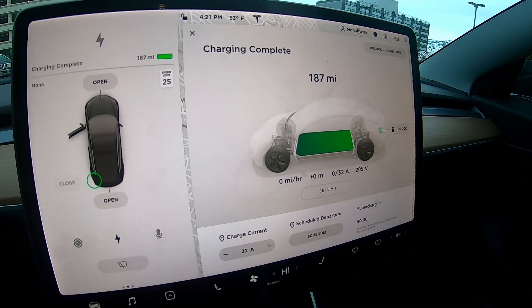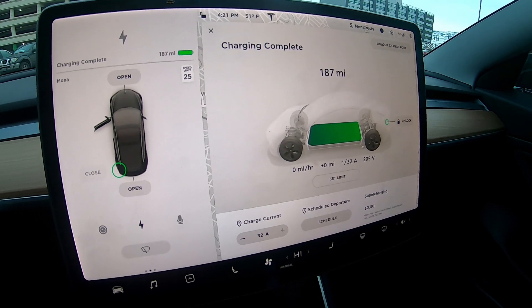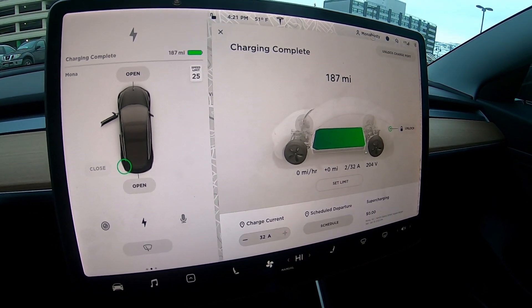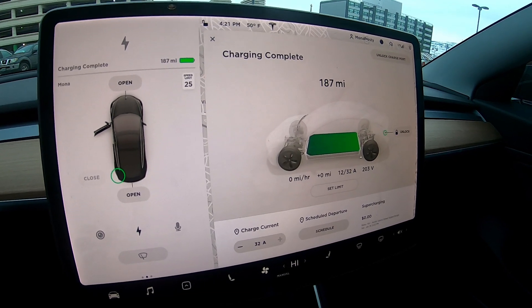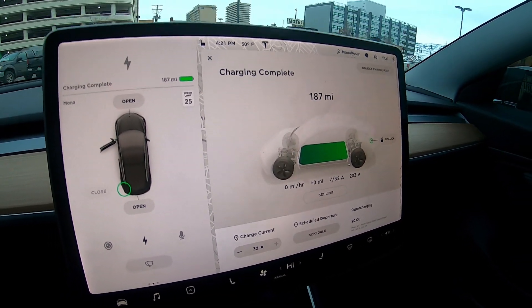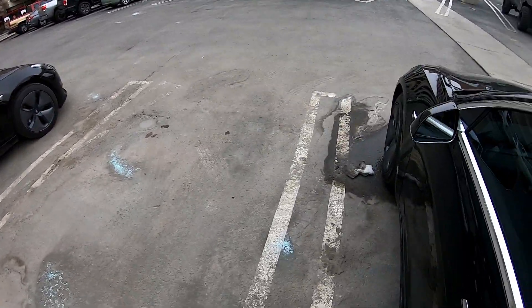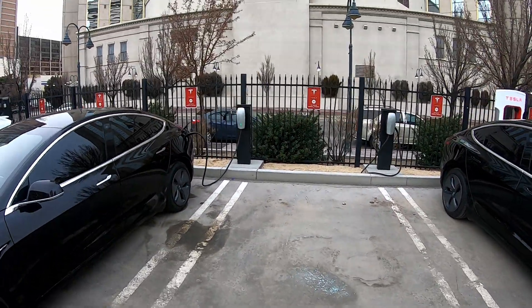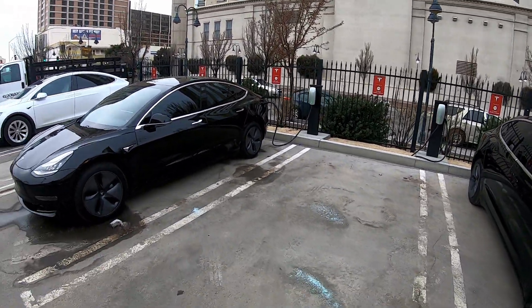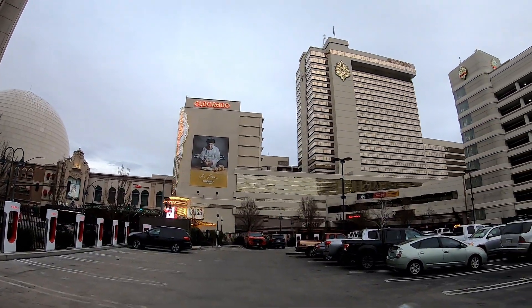Tesla says 220 miles from the factory, and the most I ever saw on this car was around 208 or 209 — I never saw 220. But that's where she is at. My car isn't charged yet, so I'm going to pull my Model 3 into this spot and leave them both overnight.